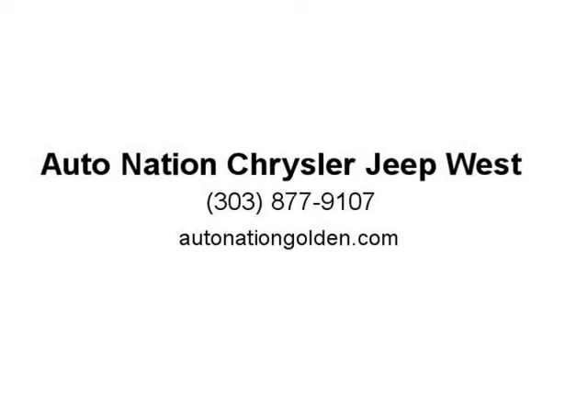Drive home in your new pre-owned vehicle with the knowledge that you are fully backed by the Carfax Buy-Back Guarantee.